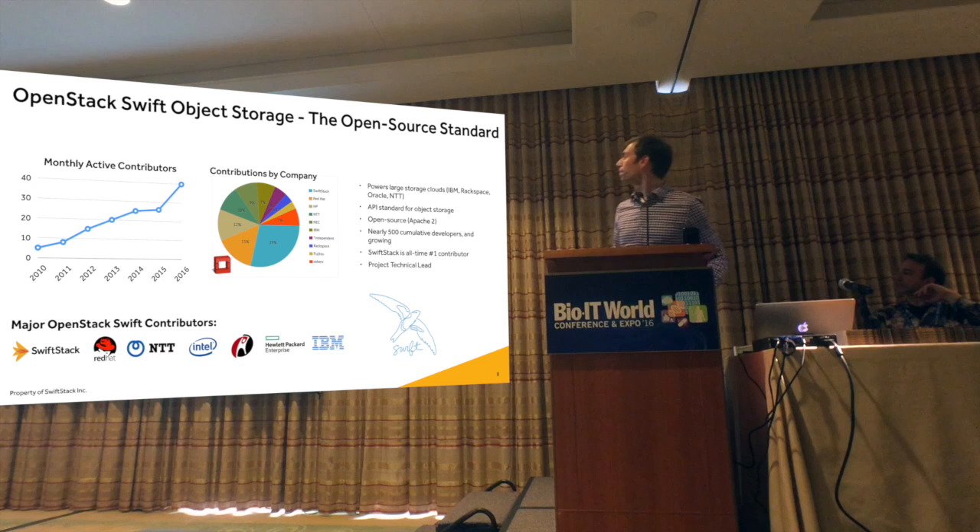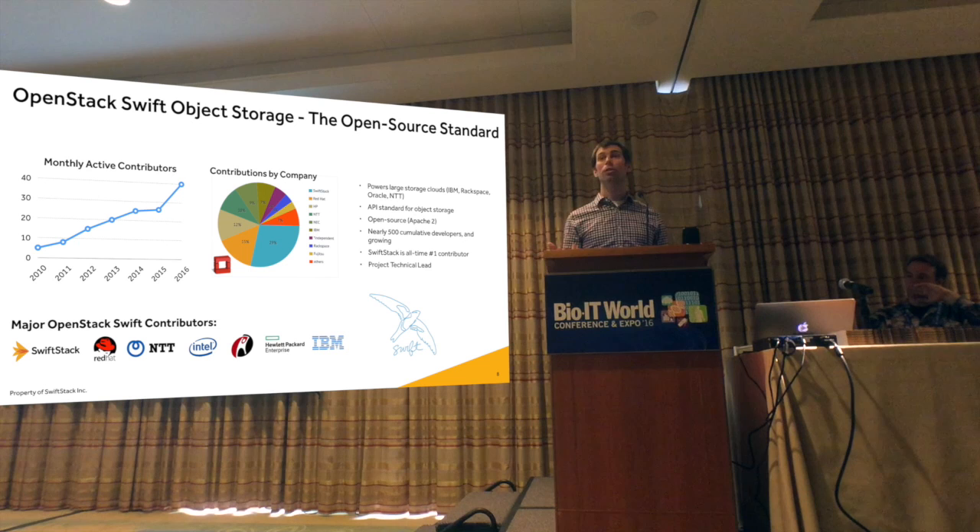It's based on open source. We're the leaders of this open source project, but it's a growing open source community. The reason why that's important is leverage — there's a broader ecosystem of people deploying this, working on this, collaborating on this. It's only snowballing and accelerating, as you can see in recent years, even just in the number of developers working on the core storage engine.